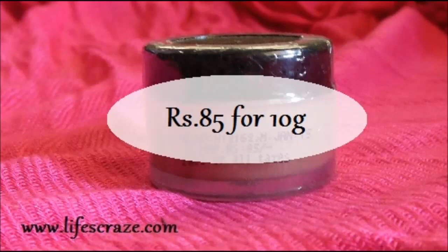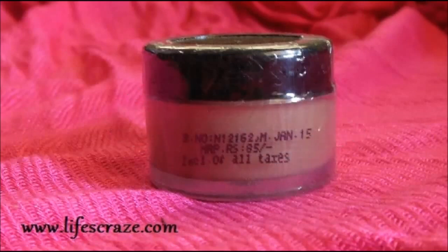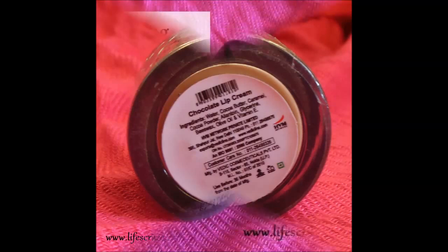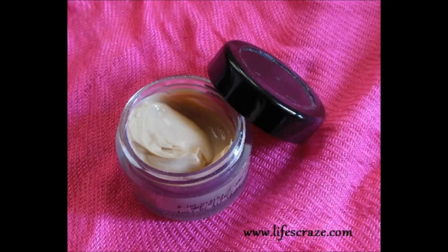I checked my card history and then remembered — it's a Vedic lime chocolate flavored lip cream. So let's get started with the review quickly. This one costs 85 rupees for 10 grams, and it is not available offline — I bought it online. There are no information or claims mentioned on the product at all. When this product reached me, I felt like, what is this and which brand is it? There was no sticker, no brand name on it at all.